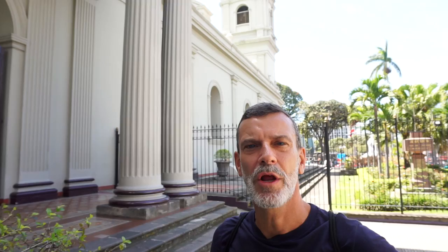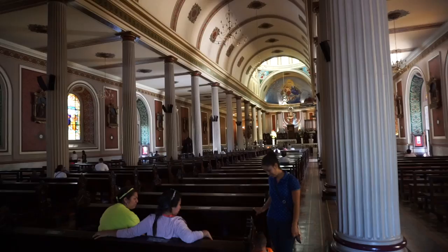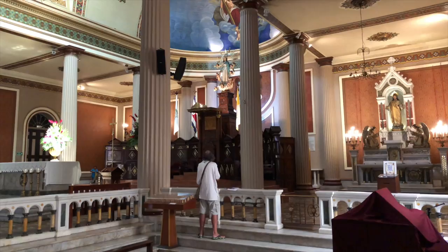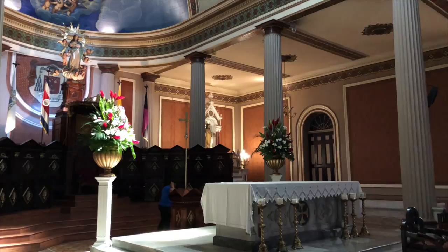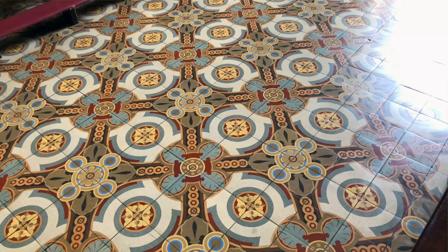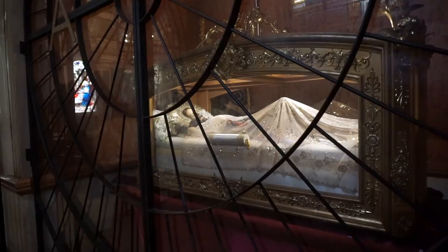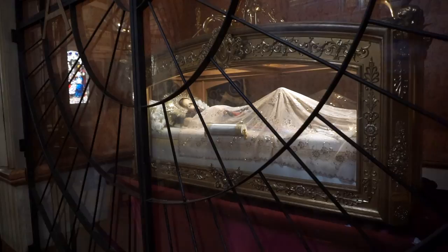The cathedral of San Jose, called the Metropolitan Cathedral, is a renaissance-style church built in 1871 after the previous church was destroyed by an earthquake. It has an elegant neoclassical interior with Spanish tile floors, beautiful window paintings, and a recumbent Christ made in France. A lot of worshippers from all over Costa Rica come here.